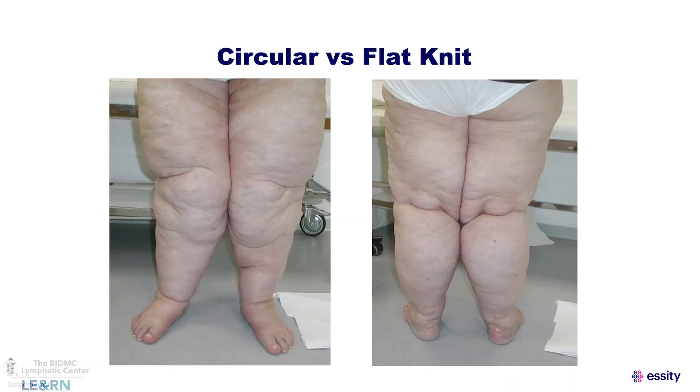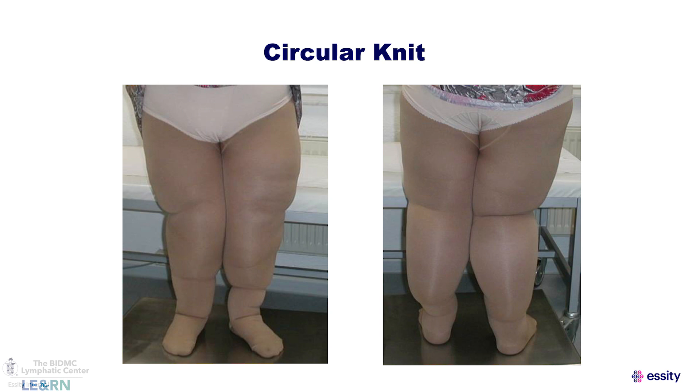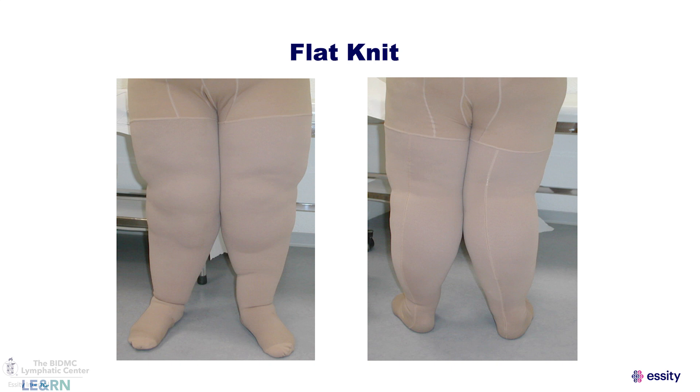Here's a very typical patient seen in a clinic setting with bilateral lower extremity involvement. When you put a circular knit garment on this patient, you can see it biting into her leg behind the knee, at the ankle, and at the calf area — this is not the ideal solution. In a flat knit garment, there is absolutely no biting or folding. It contours the shape of the limb, acting like a second skin.